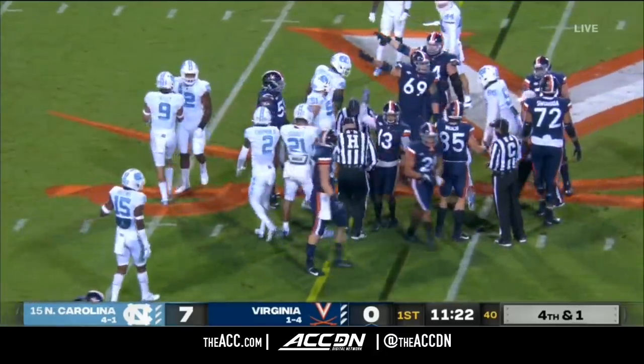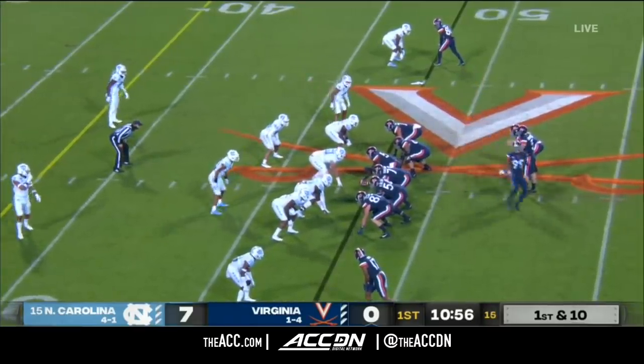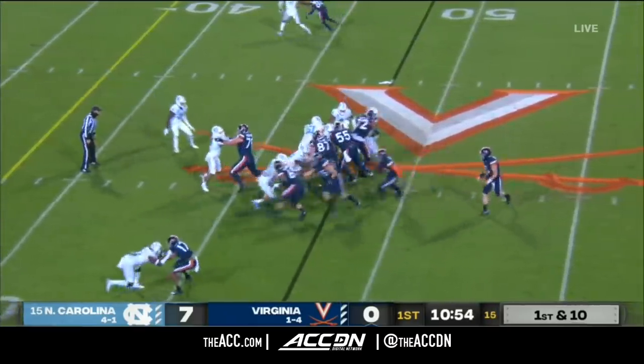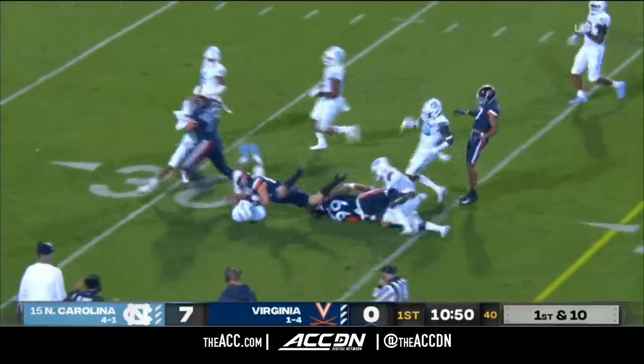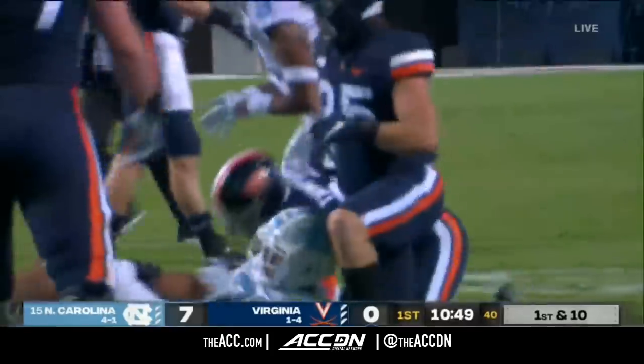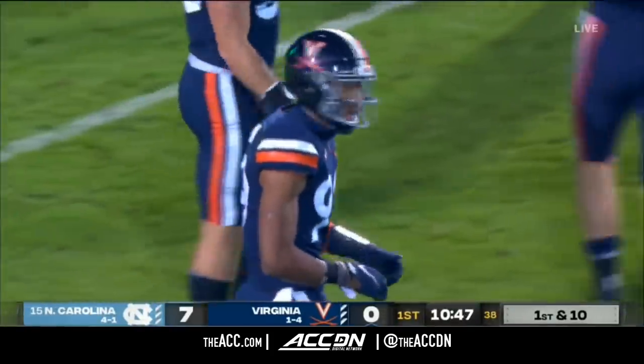Virginia says they have that first down. First and ten for Armstrong. He's going to hand off to Thompson. Nice hole there — he finds it. Good blocking in front of him before he is taken down. A really fine carry for a 14-yard pickup for Ketan Thompson.